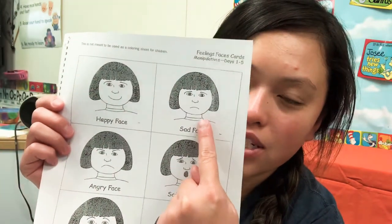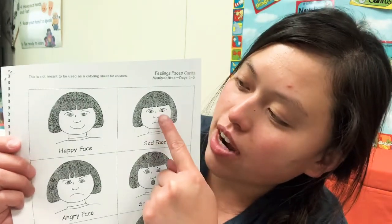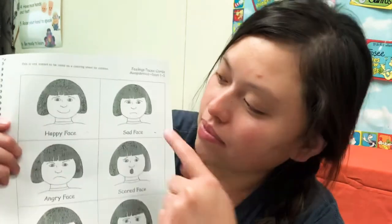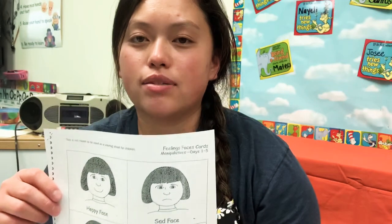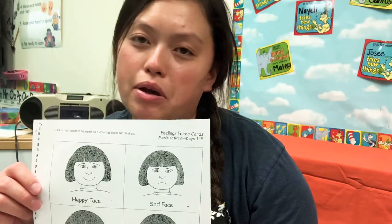And let's go over to this one. Does she look happy in this one? Her mouth is going down. And look at her eyes — do they look happy? If your mouth goes down like this, do you look happy? Do I look happy? No. I think she's sad.